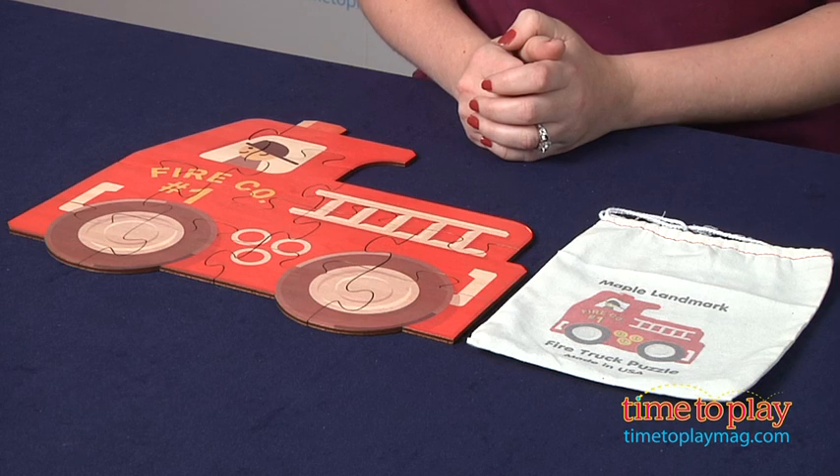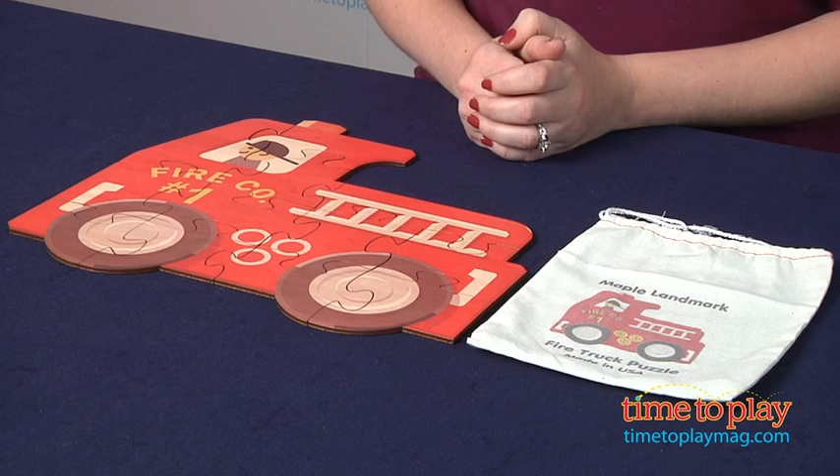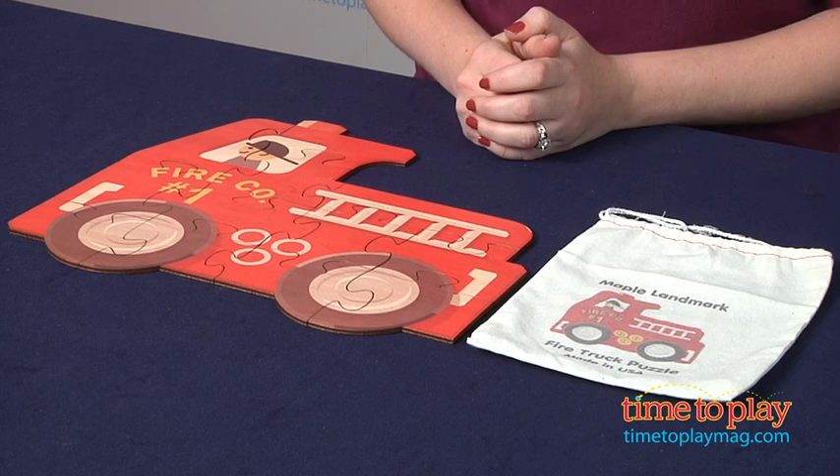Maple Landmark also makes other shaped puzzles, and those are sold separately. Puzzles are just a classic play pattern that help get kids thinking creatively. The bright colors on this puzzle will definitely appeal to kids, while the wooden pieces that give this puzzle a classic look will appeal to parents and grandparents.